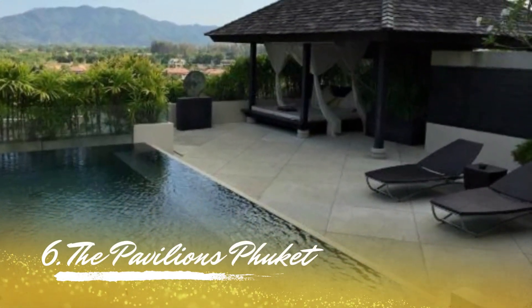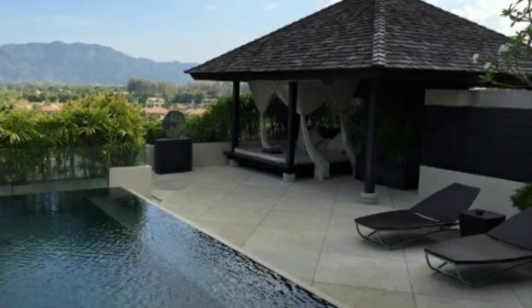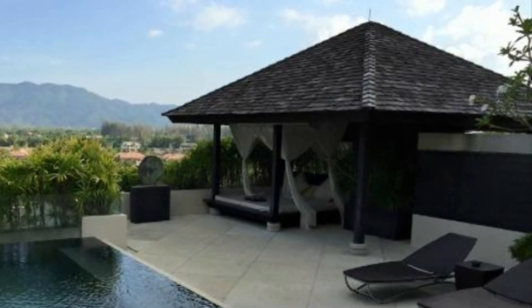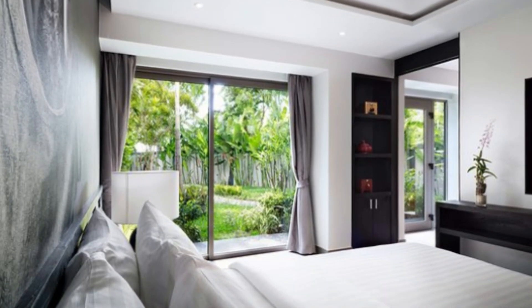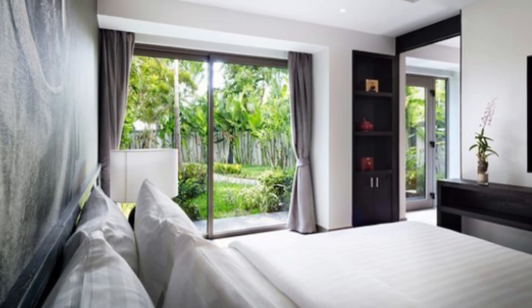Number 6: The Pavilion Phuket. There are several different types of lodging available at the pavilions, including suites, pavilions, penthouses, villas, and lofts. It is committed to providing its clients the greatest services possible. The Pavilion offers yoga and fitness courses, in addition to having the biggest hotel pool on the island.